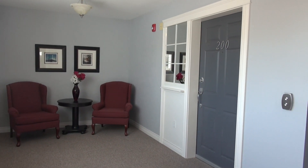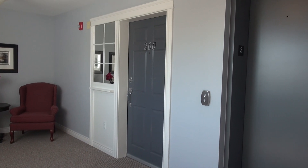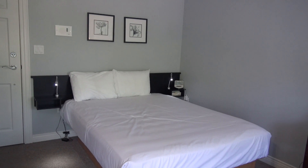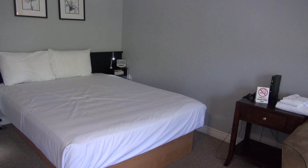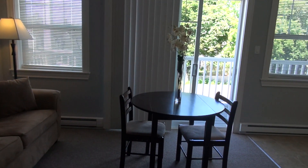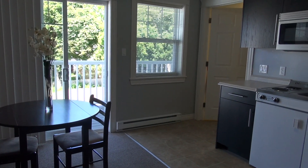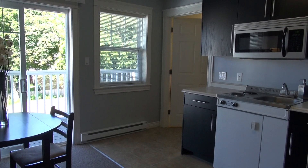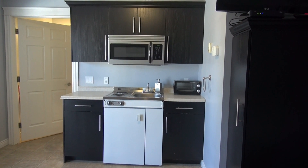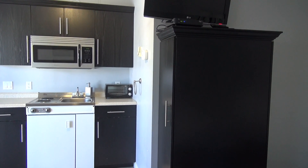Unit 200 has its own little quiet common area outside, as well as elevator access right beside your door. Inside unit 200, this bachelor's suite has an open concept bedroom, living room, and kitchen area. This unit is ideal for a student, a professional, or even if you're looking for an easy to look after summer vacation spot, this would be ideal.